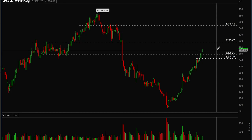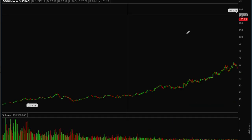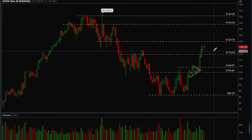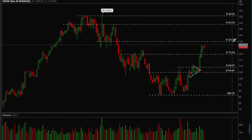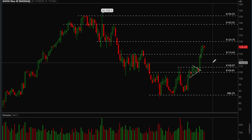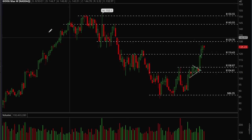Google has been consolidating more, so it can hit 130 very easily. Google is also acting very well and this one can hit 130 very soon. It's not as extended as the others so it can reach that target much quicker.